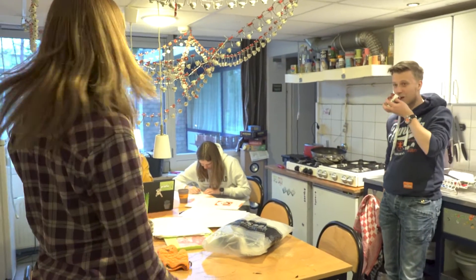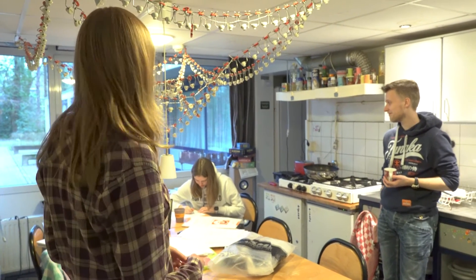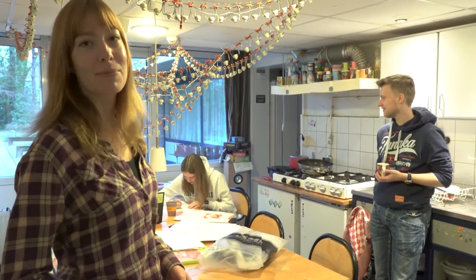So this is our kitchen. This is where we cook together and we eat together four days in a week. And sometimes we play board games together or we just drink a cup of tea.